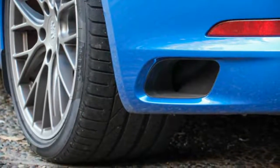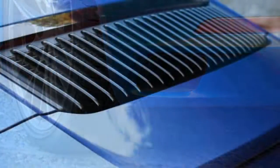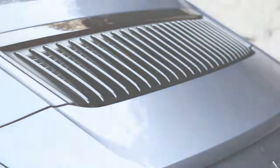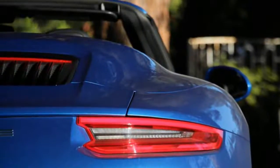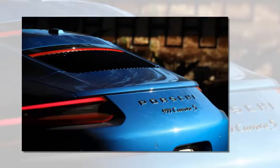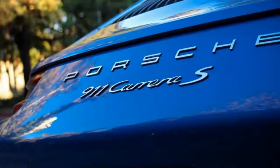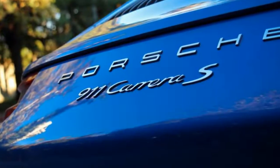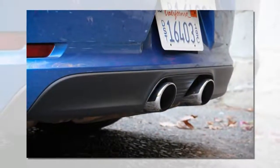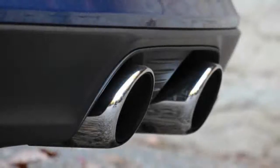One notable exception was the driver of a Guards Red manual-equipped 991.1 Carrera S Cabriolet and his lovely blonde companion, with whom we chatted during a side-by-side rush-hour slog down Sunset Boulevard — yes, it was such an L.A. moment. He asked if the mid-cycle changes represented true upgrades, and wondered if the new 420-horsepower turbocharged 3.0-liter flat-six was as good as the 400-horsepower naturally aspirated 3.8-liter flat-six behind him, and whether he should go PDK on his next 911. We could sum up our answers with: yes, yes, and one second.